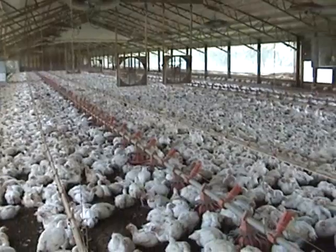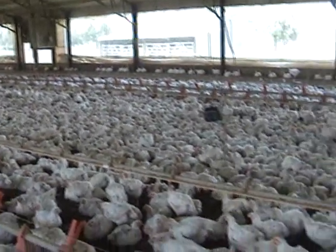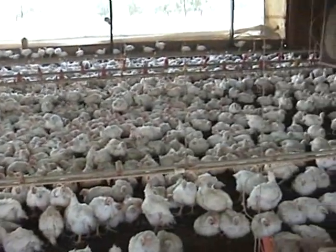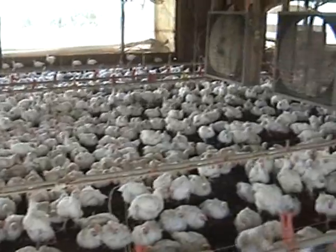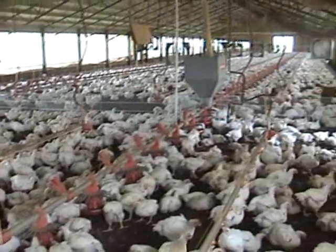Each of these 20,000 square foot houses is home to about 28,000 birds. In most cases, there's only one individual managing a site on a daily basis. That means on average, one person is responsible for roughly 112,000 chickens daily.